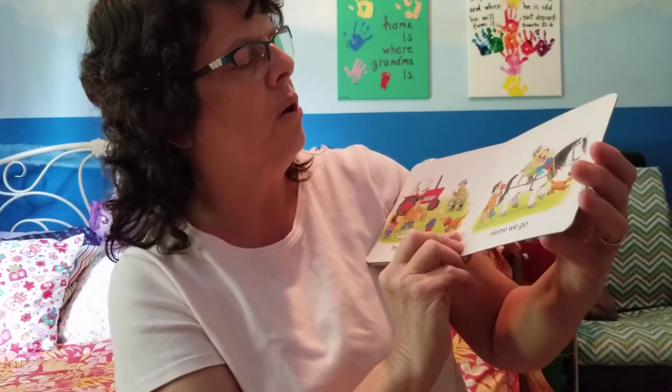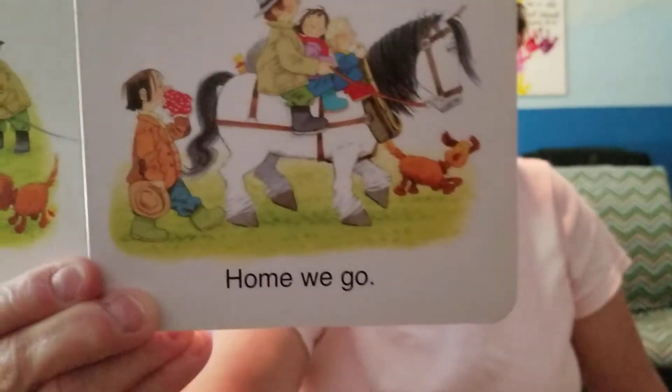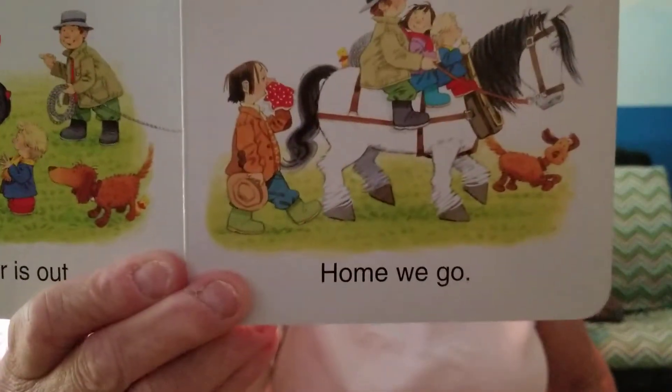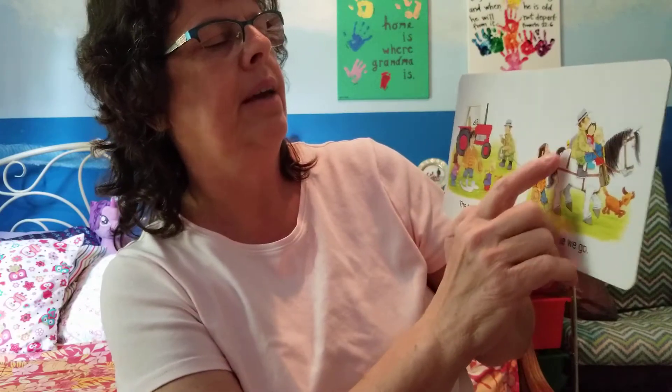Home we go! There goes the other farmer with his horse and the children are getting a ride too. Do you see the yellow duck? He's riding back here.